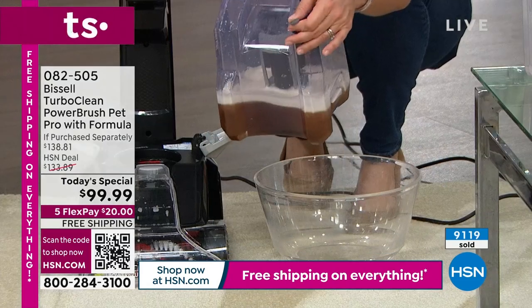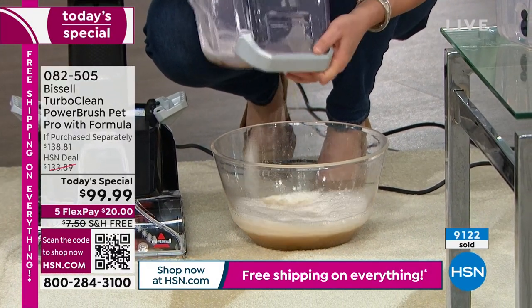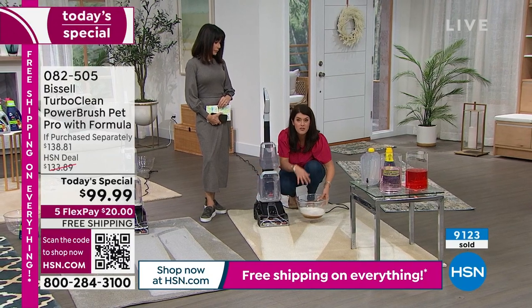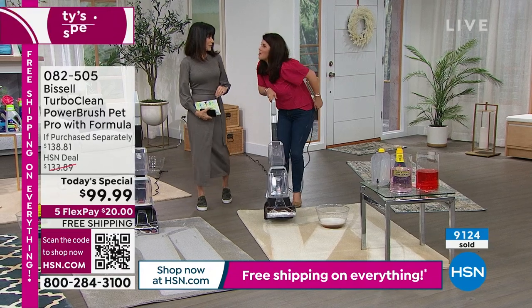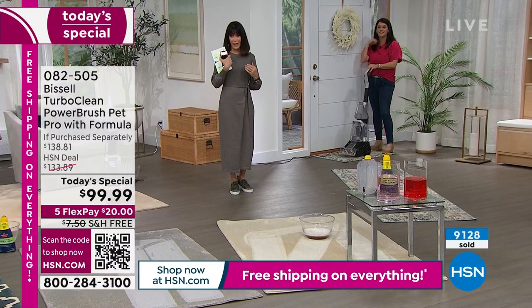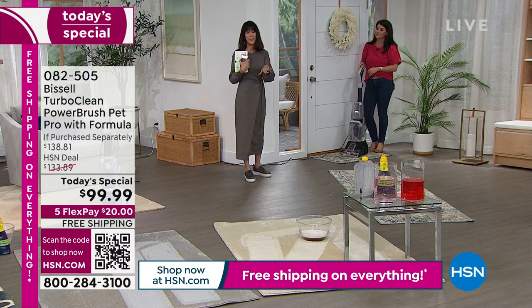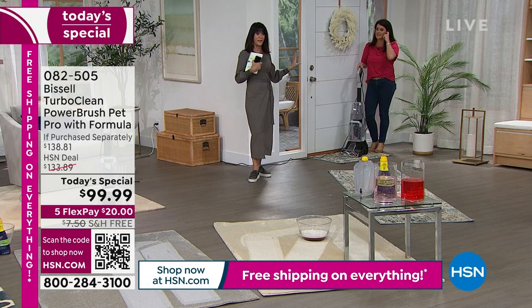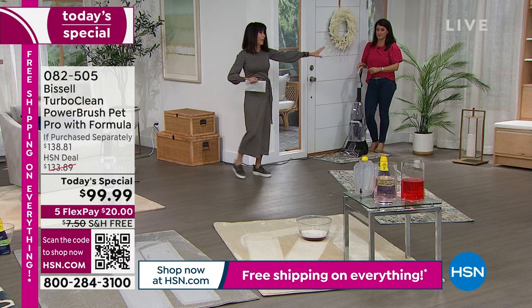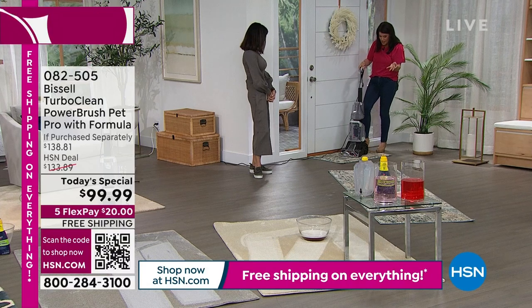Bissell makes amazing vacuums, but they do not deep clean the carpet. You have to do an extra step — and this is why this has been so incredibly popular, why this is the only deep cleaning Today Special we have scheduled all year long. It gets the job done, pulls out the dirt and grime, makes your house smell great. We have a lot of people calling right now, so go to hsn.com, shop via the app, or use the QR code on screen. Take your smartphone, turn on the camera, and hover it over the QR code. This is it for the year, so think of the messes you had over the holidays and the ones coming up through 4th of July, Valentine's Day, Thanksgiving, Halloween, and Christmas next year.